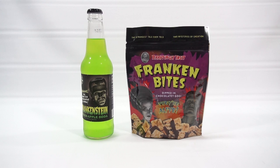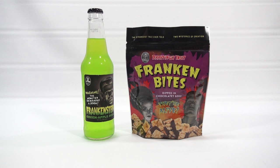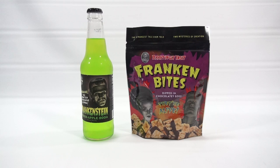I have the terrifyingly tasty Franken Bites dipped in chocolate goo. They're alive! You've got Frankenstein and the Bride of Frankenstein. It looks like peanut brittle dipped in chocolate — I hope it is because that's a good combination. And then we have, warning: the monster demands a soda — Frankenstein green apple soda. Normally I don't mix a sweet drink with a sweet snack, but they're both Frankenstein.